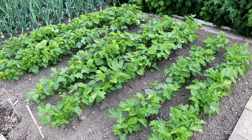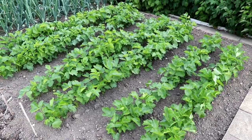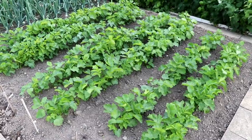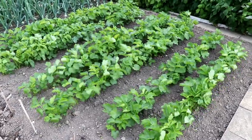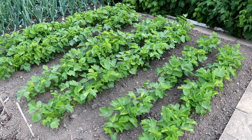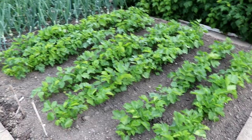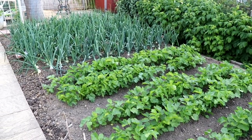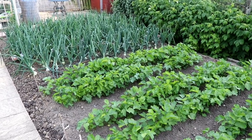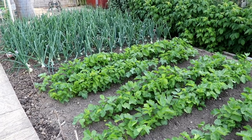Parsnips are doing great as well. This is all despite virtually no rainfall over the last 7 or 8 weeks - we've had maybe 2, possibly 3 evenings when we've had a sudden downpour, like a cloudburst, but it's not lasted more than about 15 or 20 minutes. I did water the onions probably for about 3 or 4 weeks, maybe every second or third day, but for the last 4 weeks of the decent weather they've not been touched.